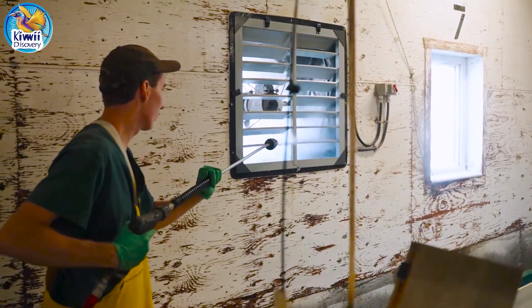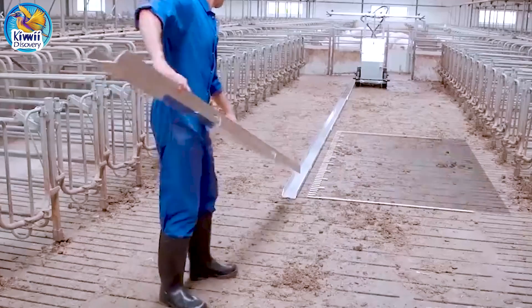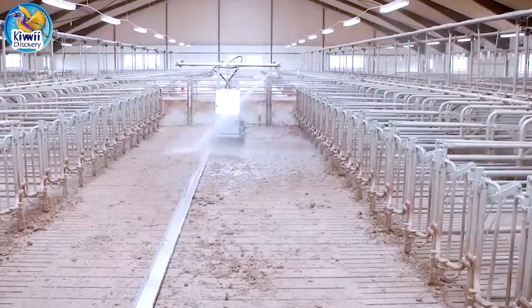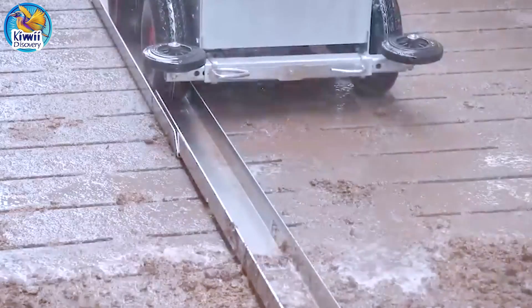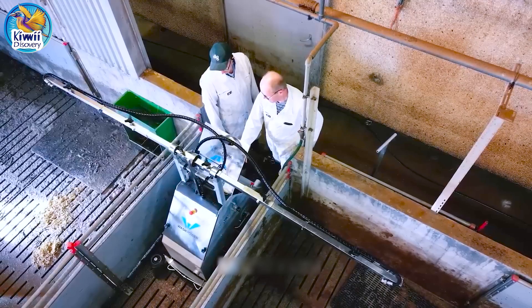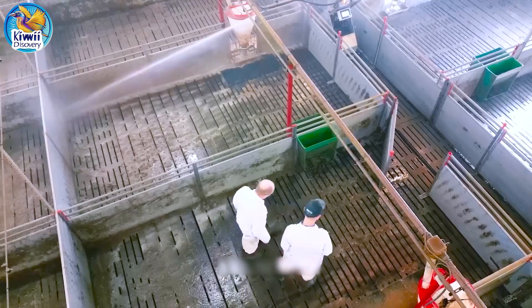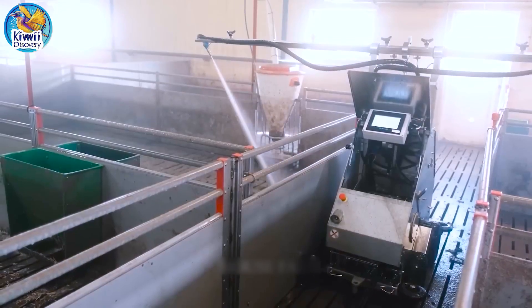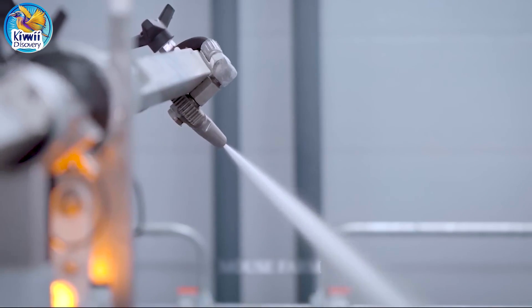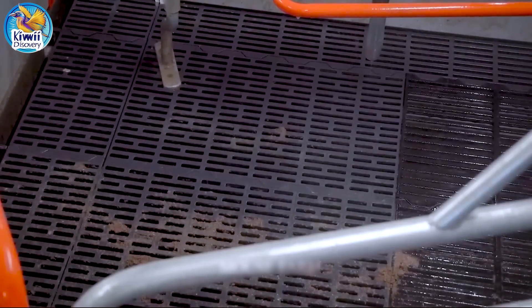Regular barn cleaning is crucial for maintaining a healthy environment. The barn floors are made of wood or metal slats that allow manure and waste to fall into shallow pits below, from which the waste is flushed into an outdoor lagoon for storage and treatment. Farmers use high-pressure water sprayers that automatically reach every part of the floor, washing away all manure, dirt, and debris. This complete cleaning process helps control odors, reduce the risk of disease, and maintain hygiene standards for both animals and farm workers.